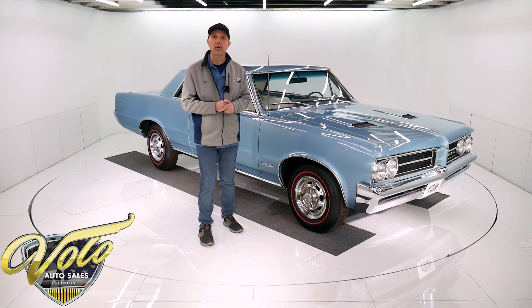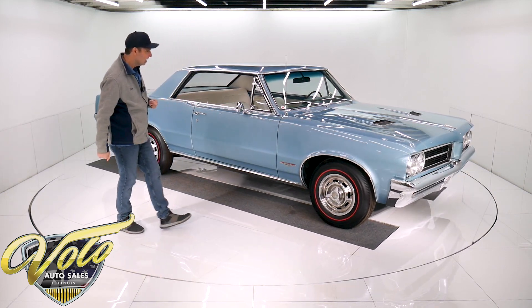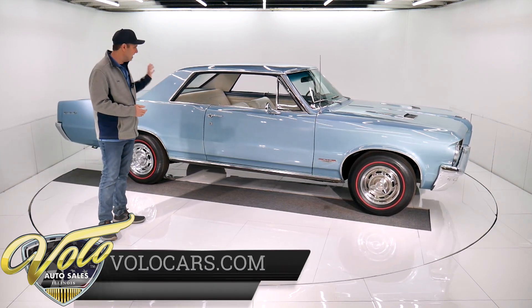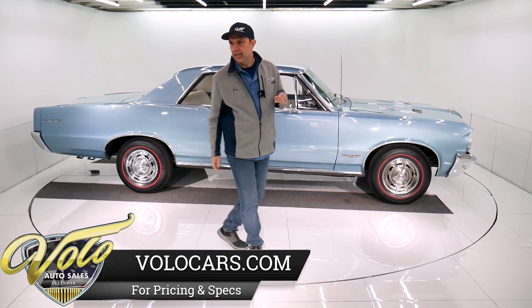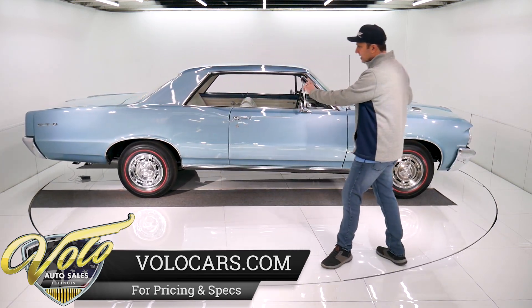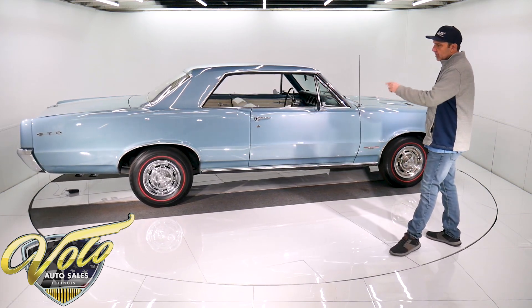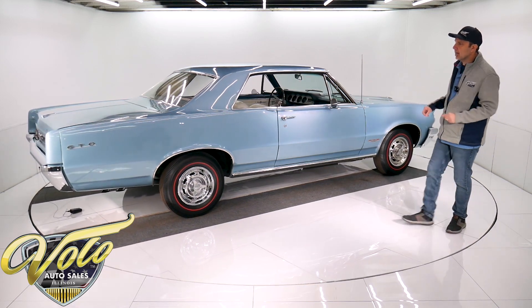Right now, why don't you join me? We'll go for a spin in the first muscle car. Beautiful colors too — I think it's Yorktown blue. This car was born that color. I think it's gorgeous. The red line tires are the reproduction BF Goodrich Silvertown with the original hubcaps and spinners — it has a nice stance. It's a beautiful car.